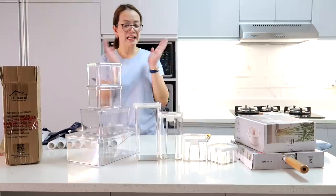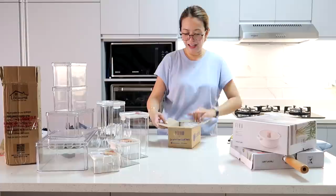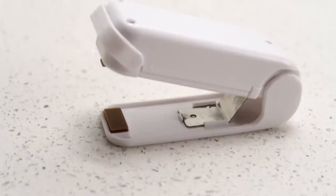Next, we have a bag sealer. For leftovers, I used to just clip the bag, but now I got a proper sealer to make sure no air gets in. I just need to put batteries in it. This is really useful!